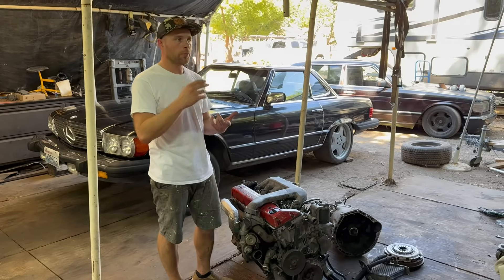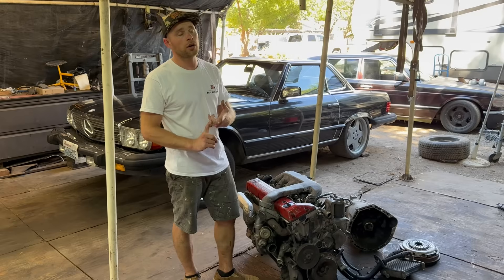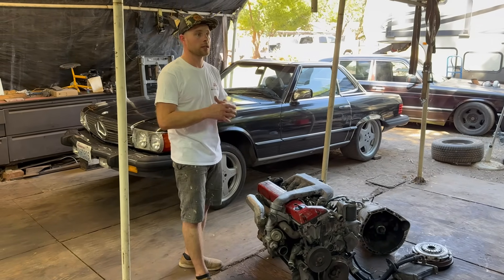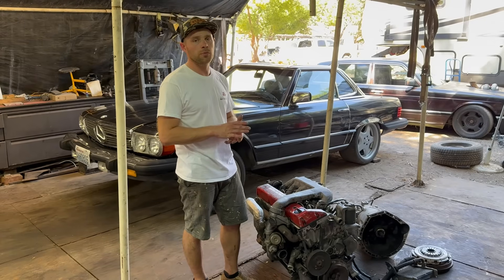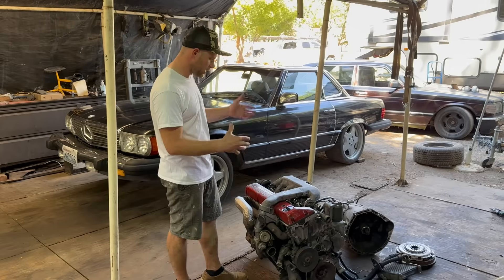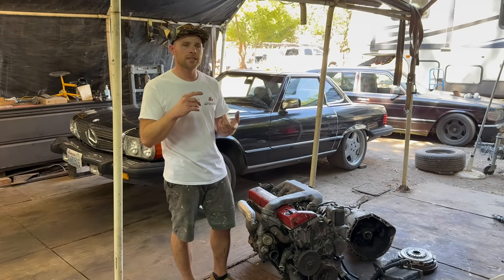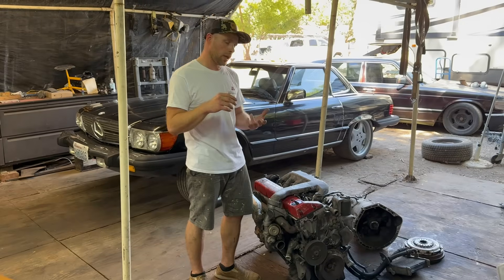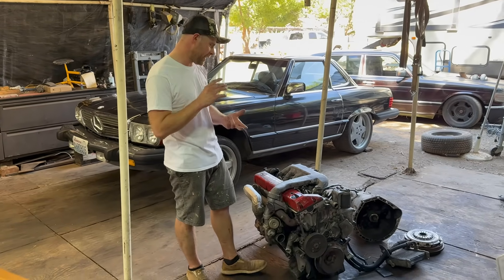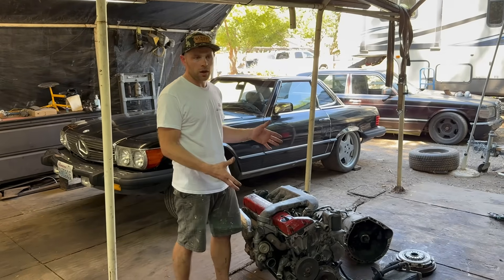We're going to use a turbo OM603. Not too many people know about or use these because most of the information comes from Europe, where it seems there aren't many turbo OM603s. In the US, 603s are pretty much all turbo — it's extremely rare to find a non-turbo. Back when I was getting into them, people online said a turbo 606 can take about 600 horsepower with stock internals, and a 603 can take about 400 horsepower with stock internals.